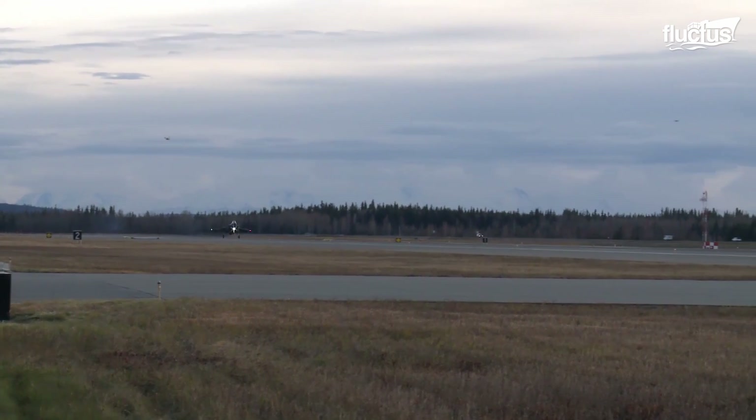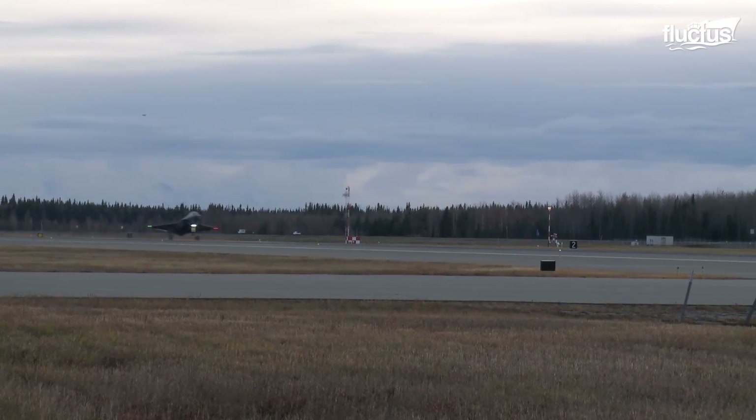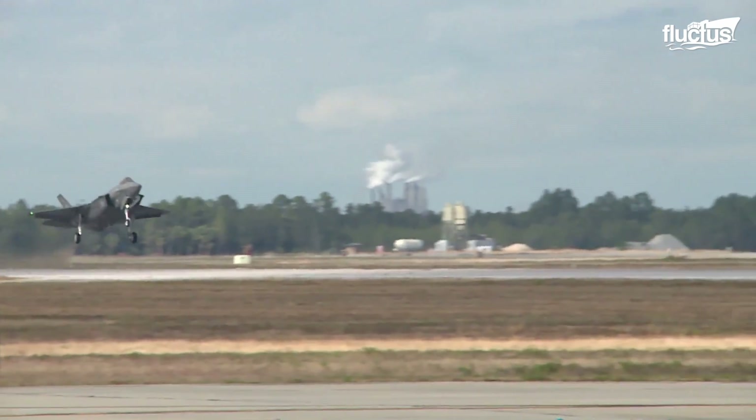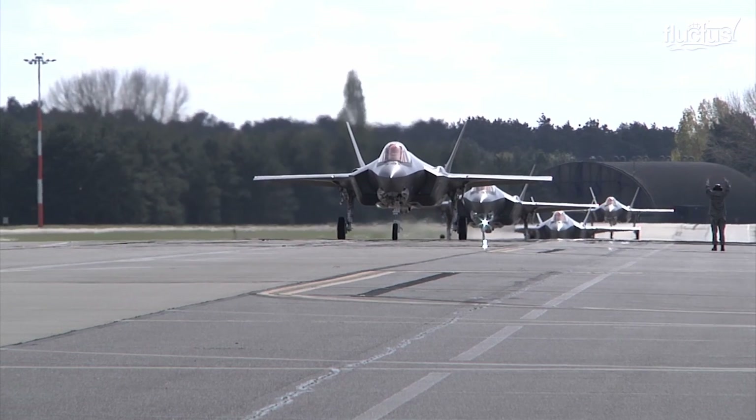Since it can take off and land on regular runways, the F-35A is the most popular model. The F-35A is flown by the U.S. Air Force and the vast majority of F-35's international allies.